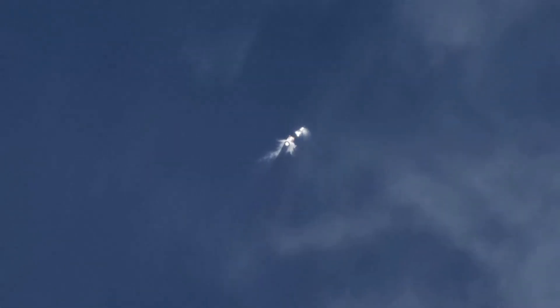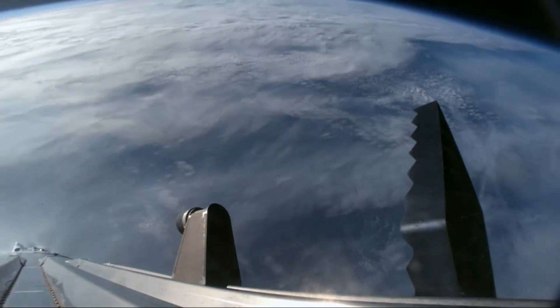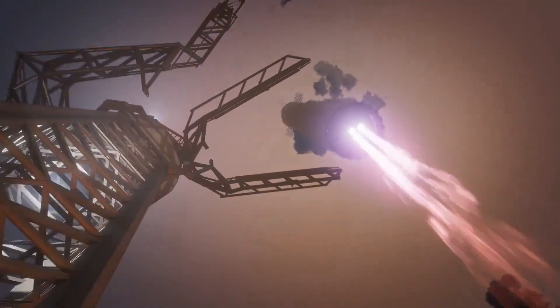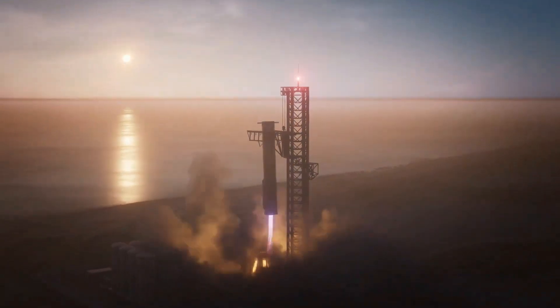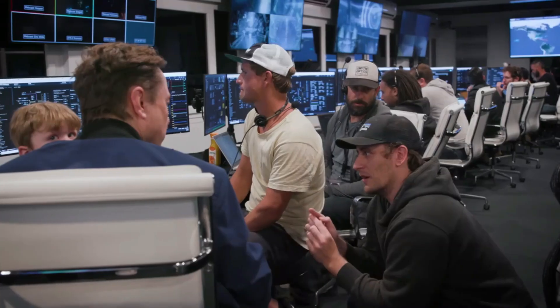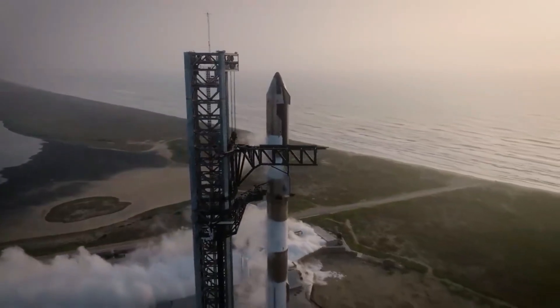By studying the ring's performance, SpaceX engineers can identify areas for improvement — whether adjusting materials, tweaking the ring structure, or enhancing its deployment mechanism during flight. These refinements are vital for making future hot staging operations more efficient and reliable. A more robust hot stage ring ensures smoother stage separations, reduces the risk of damage to the booster, and increases Starship's payload capacity — essential for missions requiring heavy cargo or advanced scientific equipment.